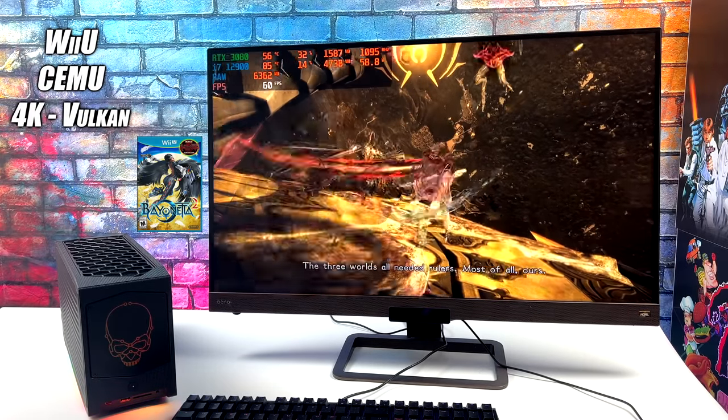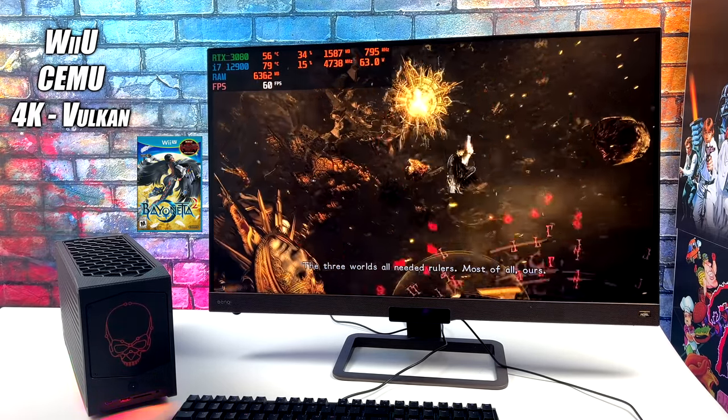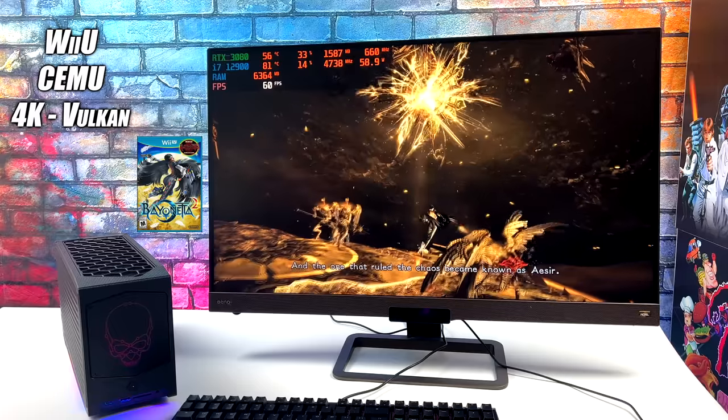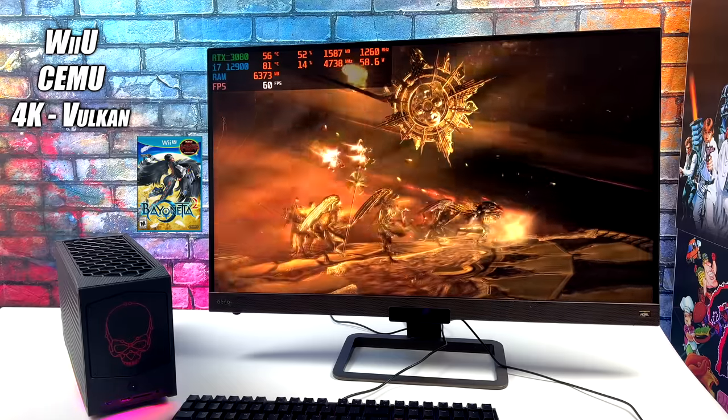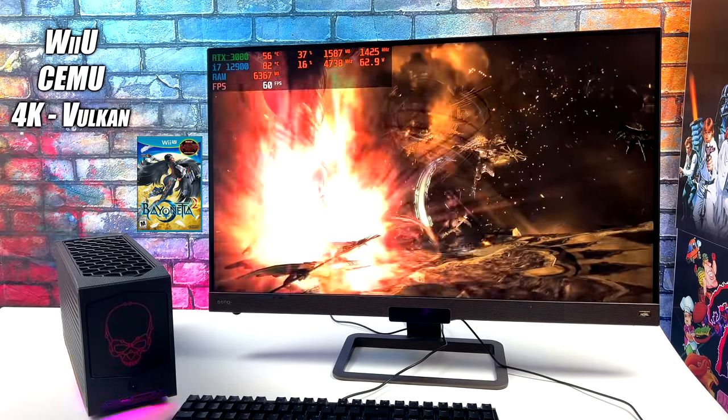Here's Cemu for some Wii U emulation, and it works out really well on this setup. Bayonetta 2 at 4K with the Vulkan backend. I also tested Breath of the Wild and we're able to run that at 60 FPS upscaled to 4K with no issues.